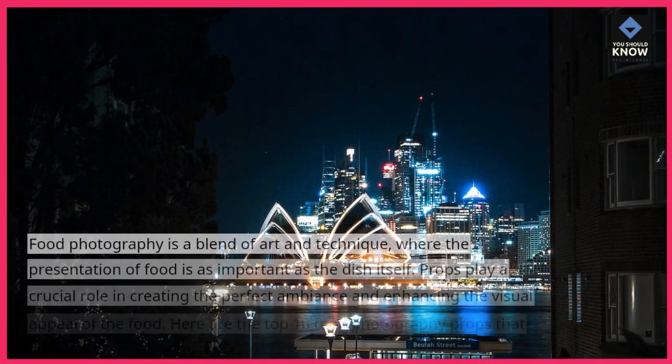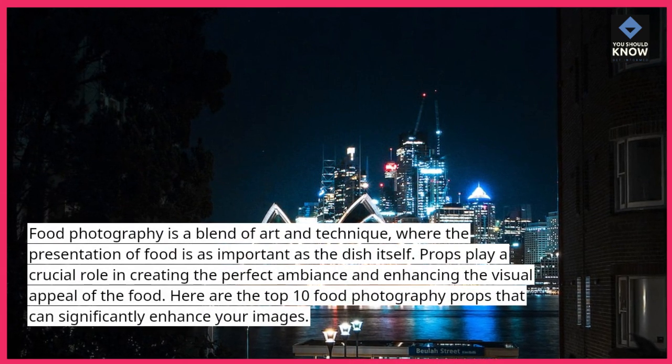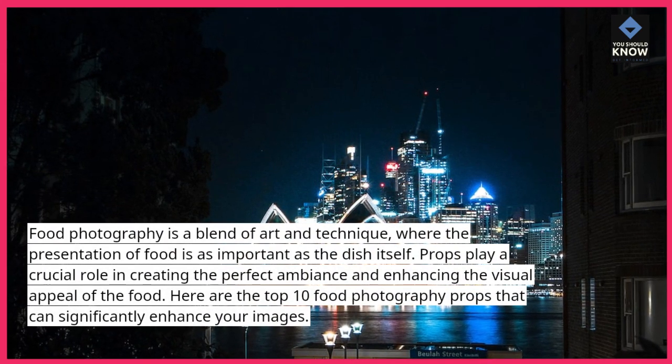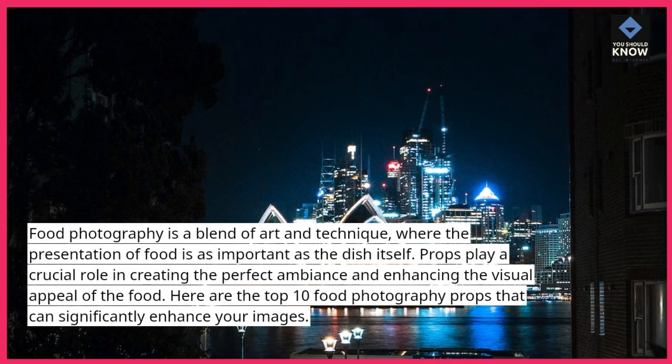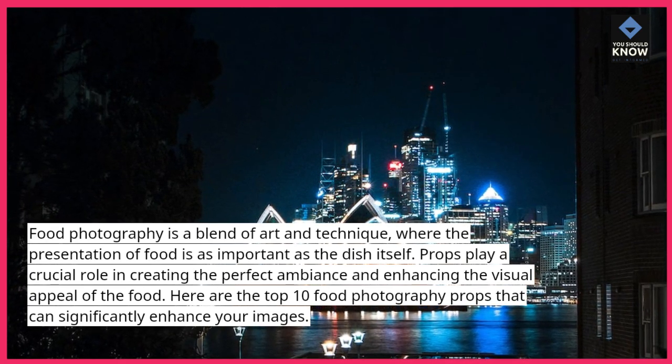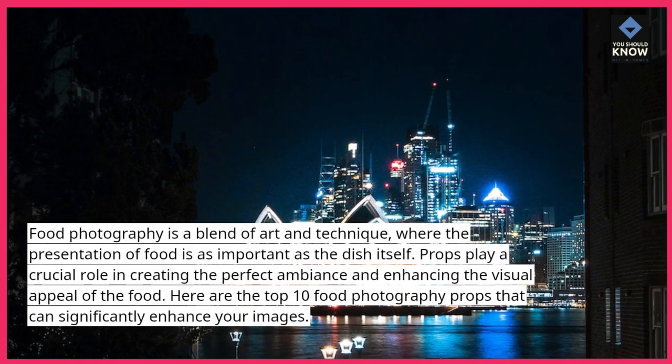Food photography is a blend of art and technique, where the presentation of food is as important as the dish itself. Props play a crucial role in creating the perfect ambiance and enhancing the visual appeal of the food. Here are the top 10 food photography props that can significantly enhance your images.